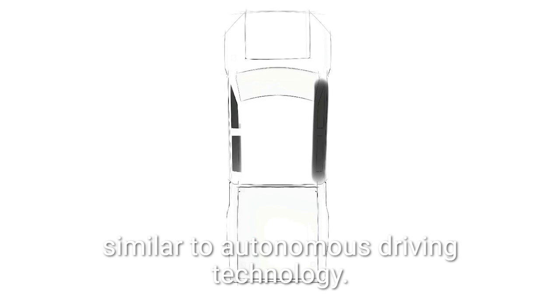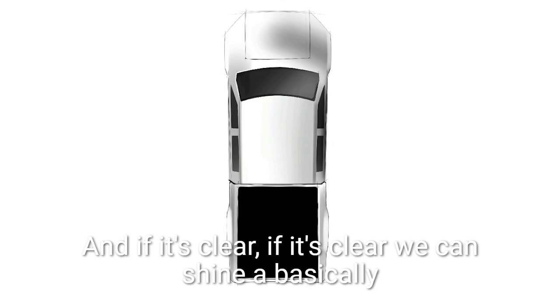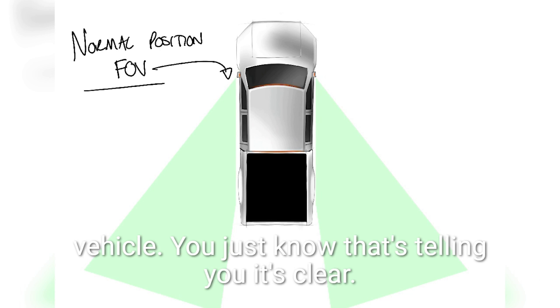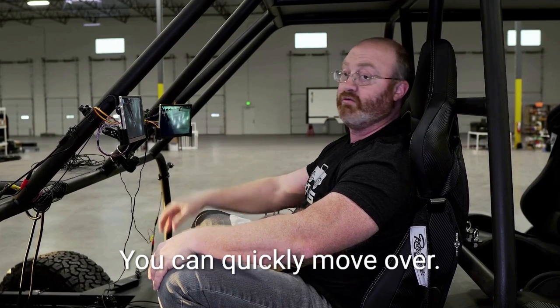We can do some very cool things with analytics, very similar to autonomous driving technology, where we can detect if there's a vehicle next to us and if it's clear. If it's clear, we can shine basically a green halo around the display, and you don't have to focus on the vehicle — you just know it's telling you it's clear and you can quickly move over.